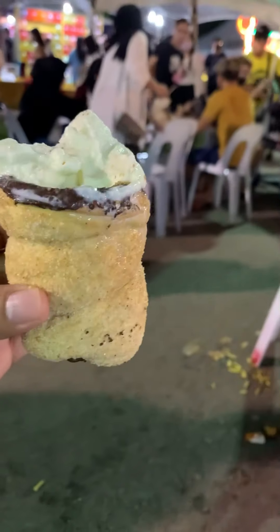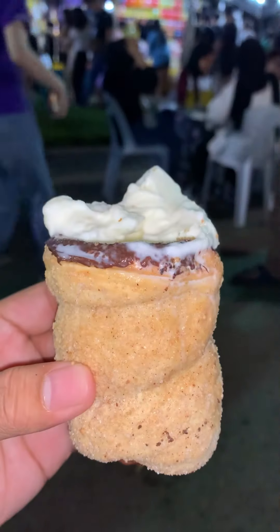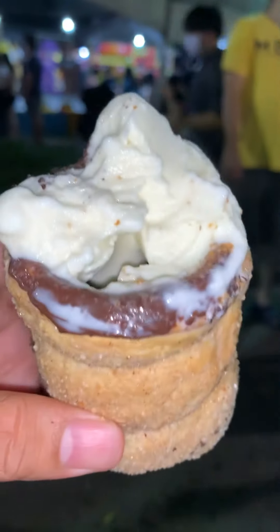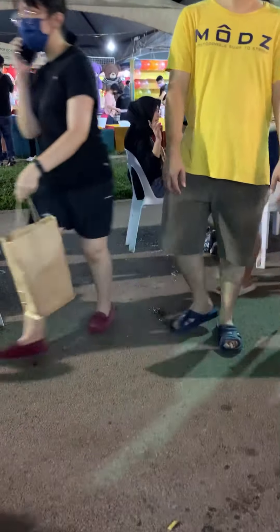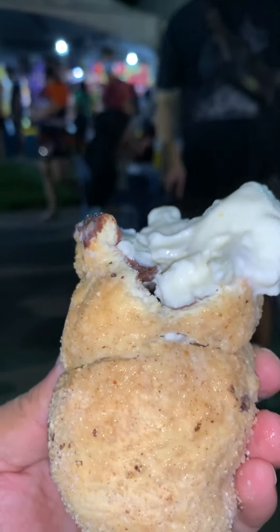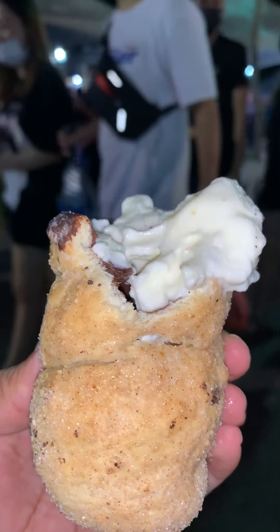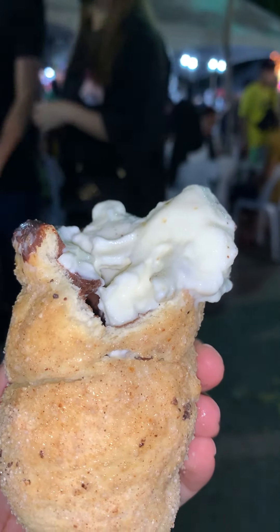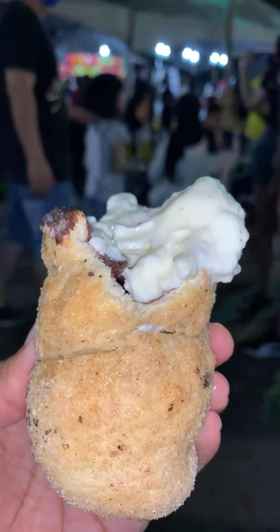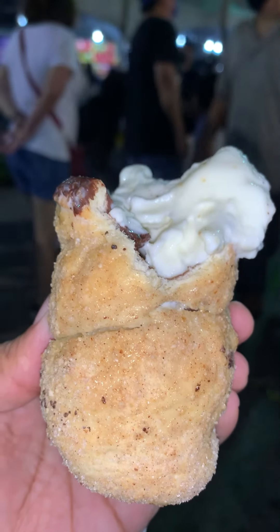I want to try this cone, let me see how it is — it's a hollow cone, you can see. Bismillah. Mmm, the cone is really delicious. It's soft and it has a cinnamon flavor. It's really cool with the ice cream. You can also try it without ice cream.